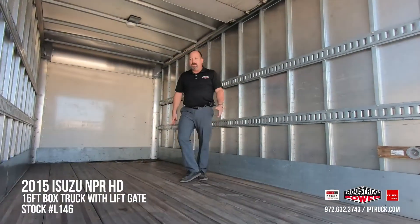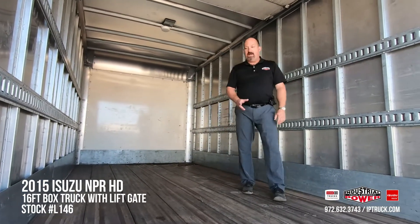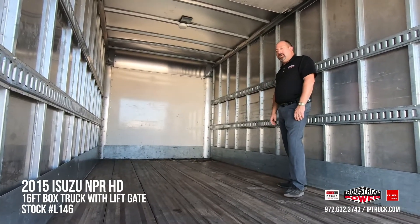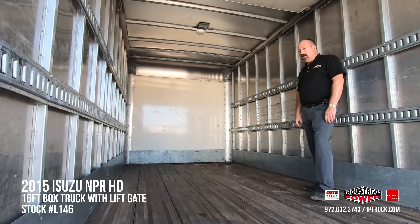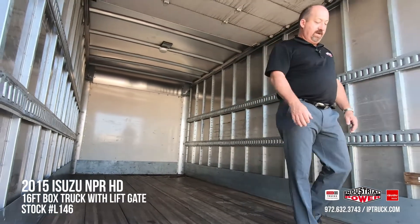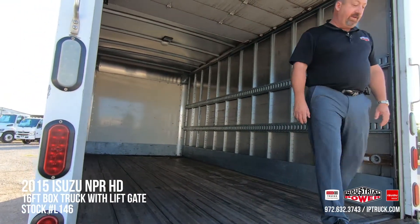This particular body is 16 foot, 91 inches tall, 96 inches wide. It's got two rows of E-Track in it, steel scuff, and a FRP front panel on it so it's nice and durable. It's got a really nice aluminum roof with a dome light — for those early morning or late evening deliveries, they can turn that on and see what's going on. And it's got a really nice laminated hardwood floor with lots of life left in it.